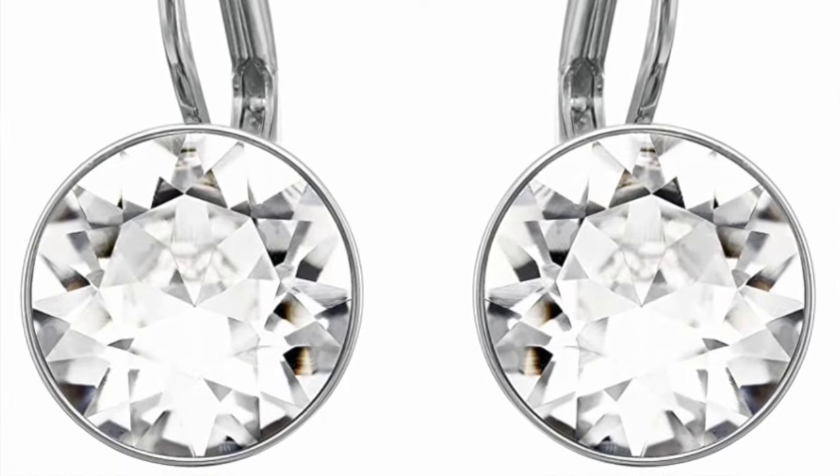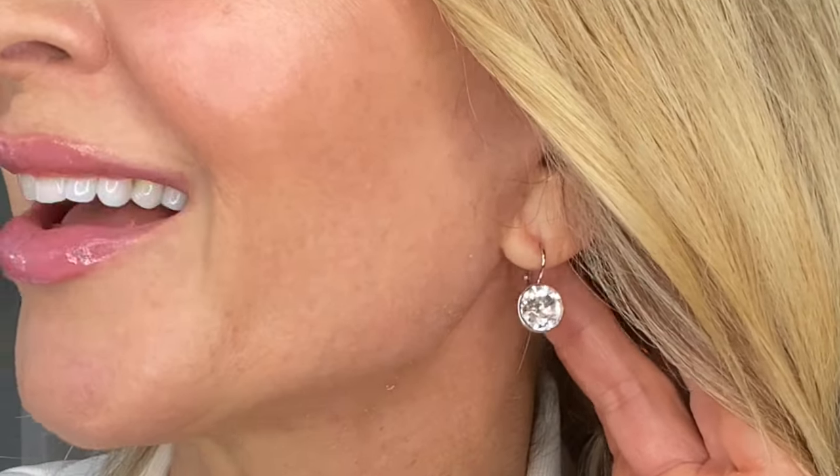Next: earrings. I'm going to show you the earrings I wore to my parents' house — my mom thought I had a brand new pair of diamond earrings and I said 'Swarovski!' How beautiful are these? They're round crystal drop earrings, very light so they don't weigh your ear down. You can see how brilliant and shimmery they are — just beautiful, elegant, for everyday or going out. These are one of my absolute favorite pieces.